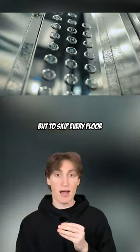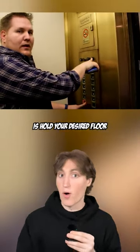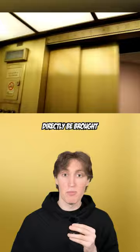Now, don't use this, but to skip every floor in an elevator, all you need to do is hold your desired floor and the closed door button, and you should directly be brought to your destination.